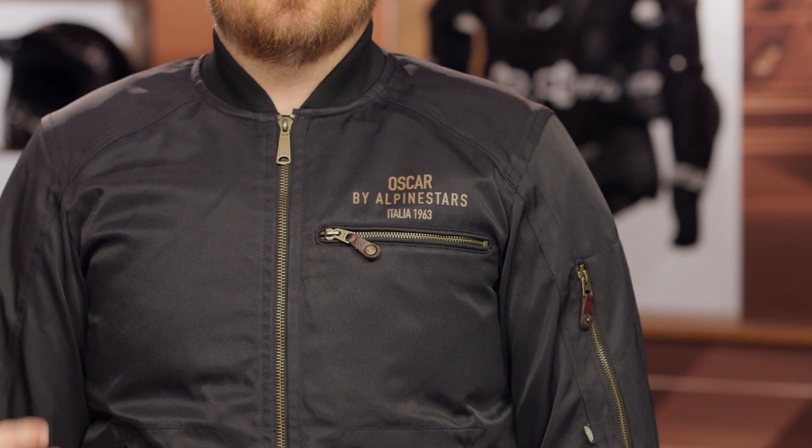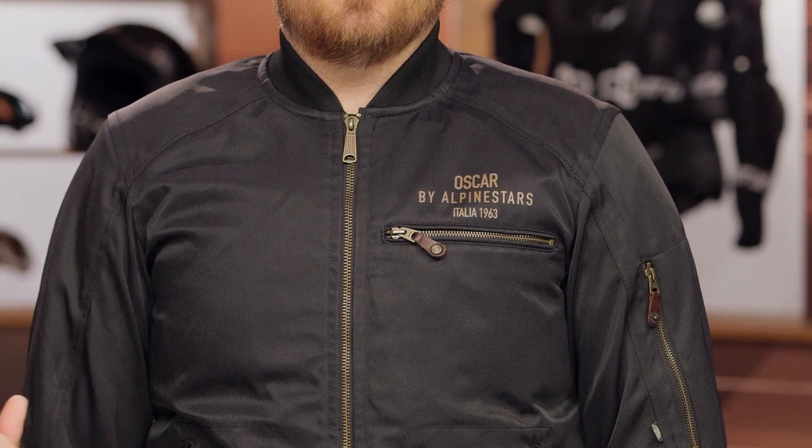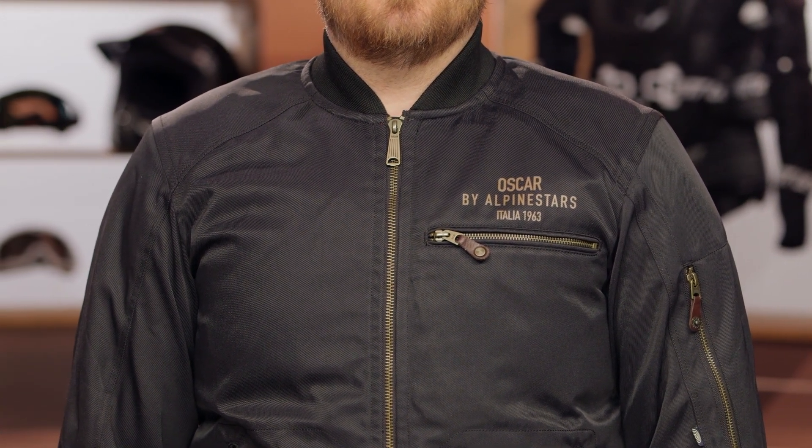So if you have his measurements, reference that sizing chart and a large should be a good fit for you. This jacket is running a little bit more generous compared to what you typically see from Alpinestars, because this is part of their vintage line — it's a little bit more relaxed, a little bit more urban styled. Keep in mind, this jacket will ship to you for free, and we do have our price match policy in place, which will guarantee you the lowest price available.